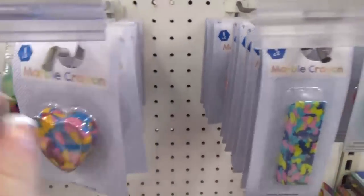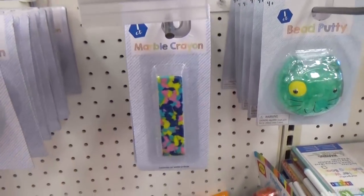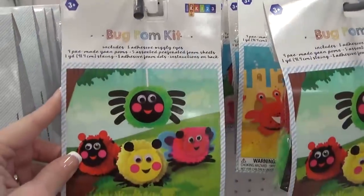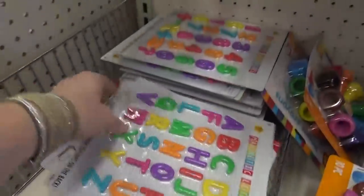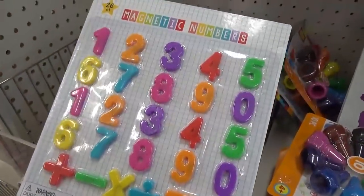I also noticed a lot of very interesting school supplies, like these marbled crayons — those are really cool — and then lots of craft kits. My kids would love these, especially Lily. We're also a big fan of the letter magnets, and they also had the number ones, perfect for teaching numbers and letters to little ones.